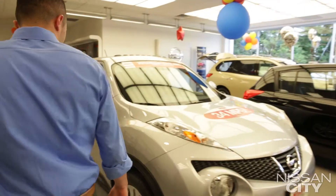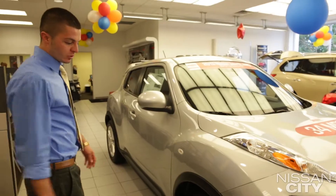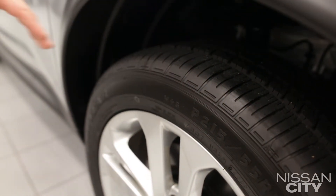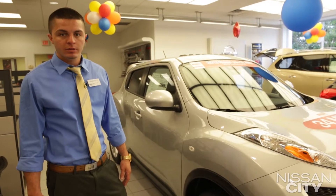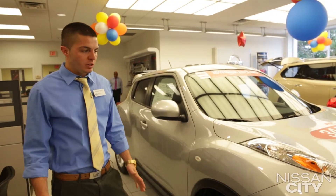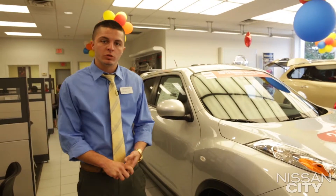If you come along the side, you'll notice that Nissan gives you 17-inch aluminum alloy wheels. It is all-wheel drive, so with the big tires, it does stick to the ground very well in any inclement weather. It's very good in snow, ice, rain. You have plenty of control, along with vehicle dynamic control, which will help you from slipping.